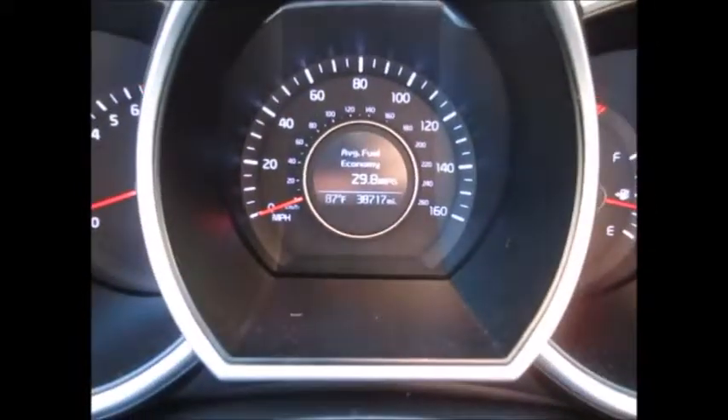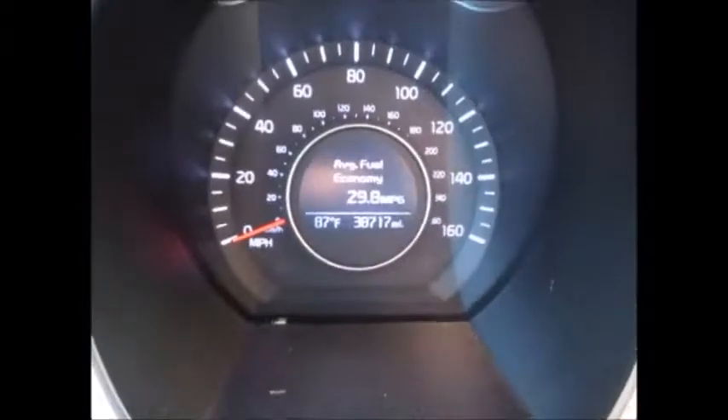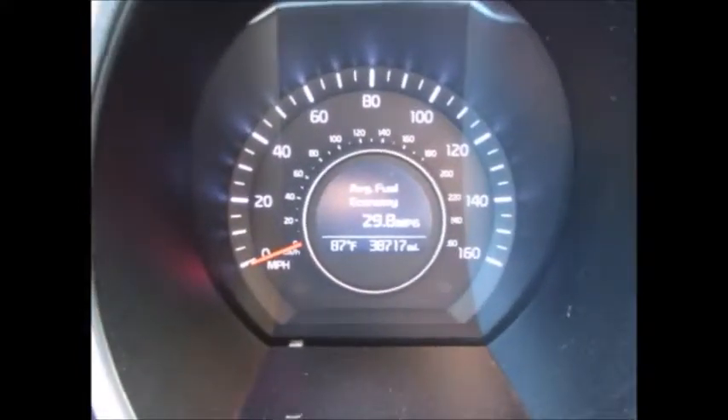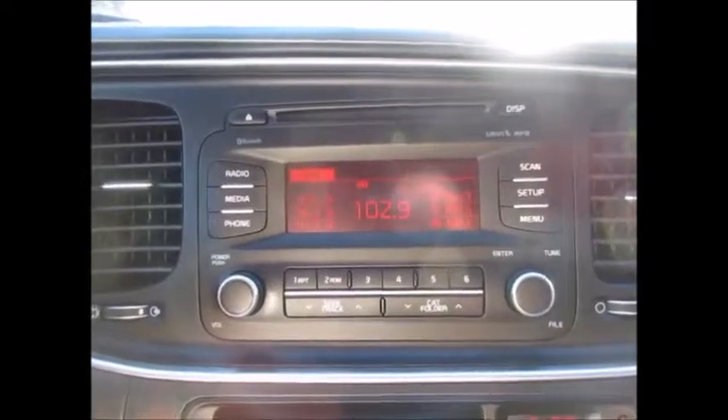Currently 38,717 miles on the odometer. It will also tell you average miles per gallon, distance until empty, and when you need your oil changes. Things like that. Currently we have AM FM radio.